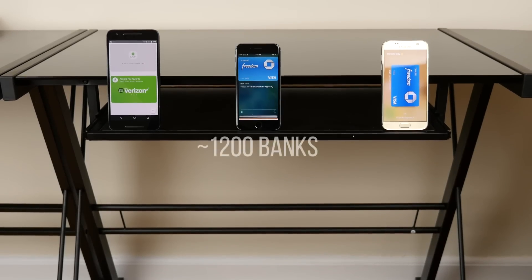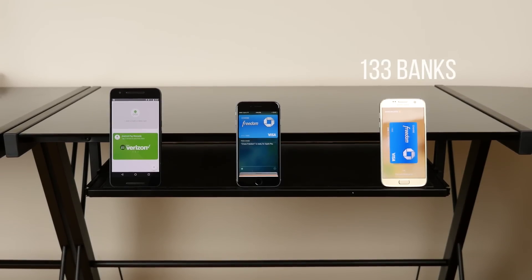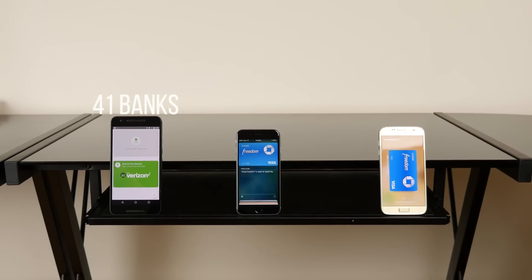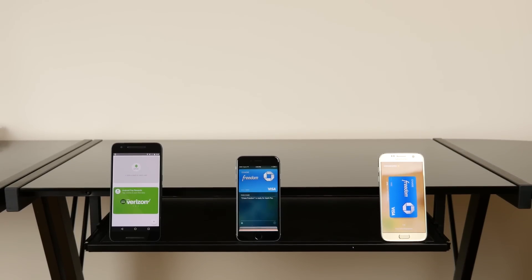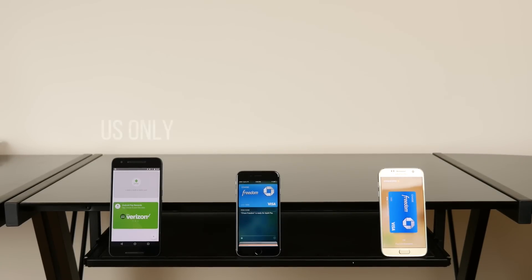To sum it up, Apple Pay has the largest banking partners in the US — about 1,200 versus 133 with Samsung Pay and 41 with Android Pay. Apple Pay also has broader availability, six countries to be exact, whereas Android Pay is only available in the US, while Samsung Pay is established in the US and South Korea right now.